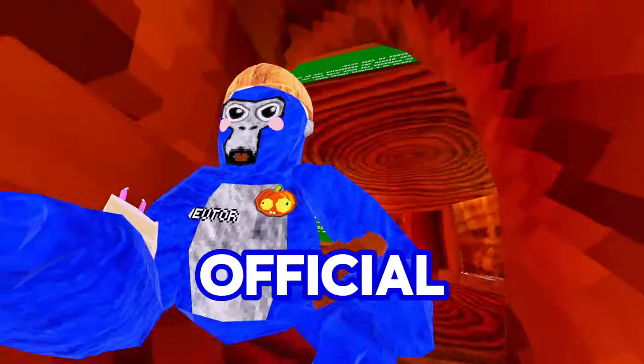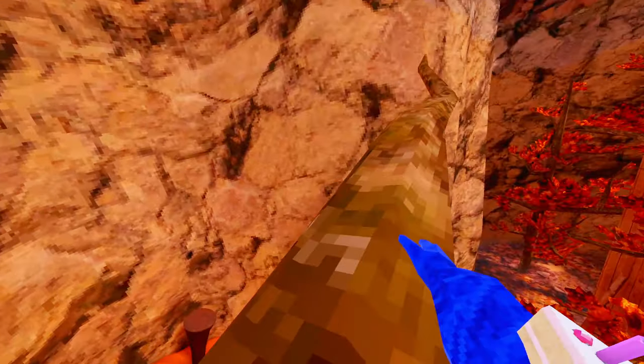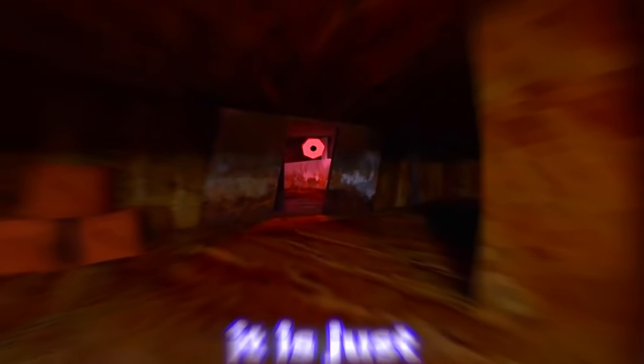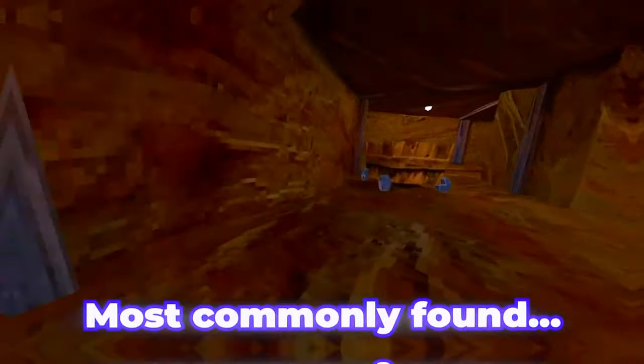Since Gorilla Tag now has their official Halloween update — look at Forest, it is fully revamped — Halloween is actually not fully finished yet. This is only the main map change update. They haven't actually released the horror mode, which was supposed to come out on October 15th to 25th.